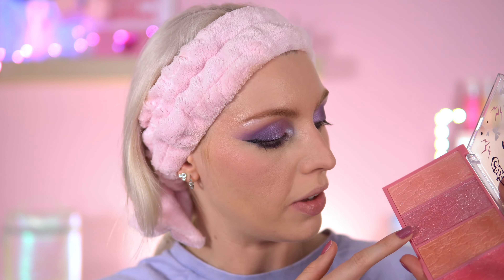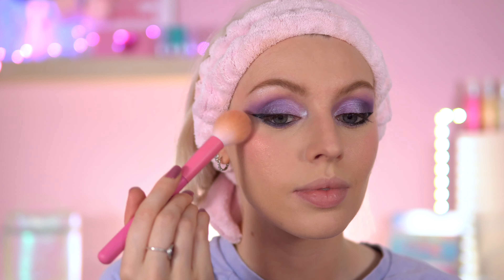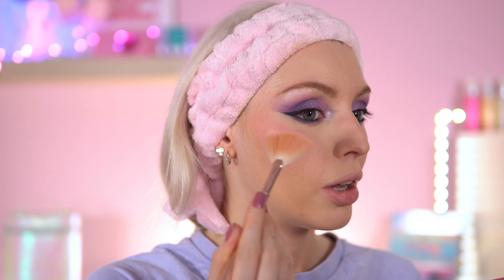I'm also going into the Hopelessly Devoted highlighter palette, topping up the blush with one of the shades — you can definitely see the sparkles. Then I go into a lighter shade to make it even brighter. I just love pinky highlighters, I can't get enough of them.